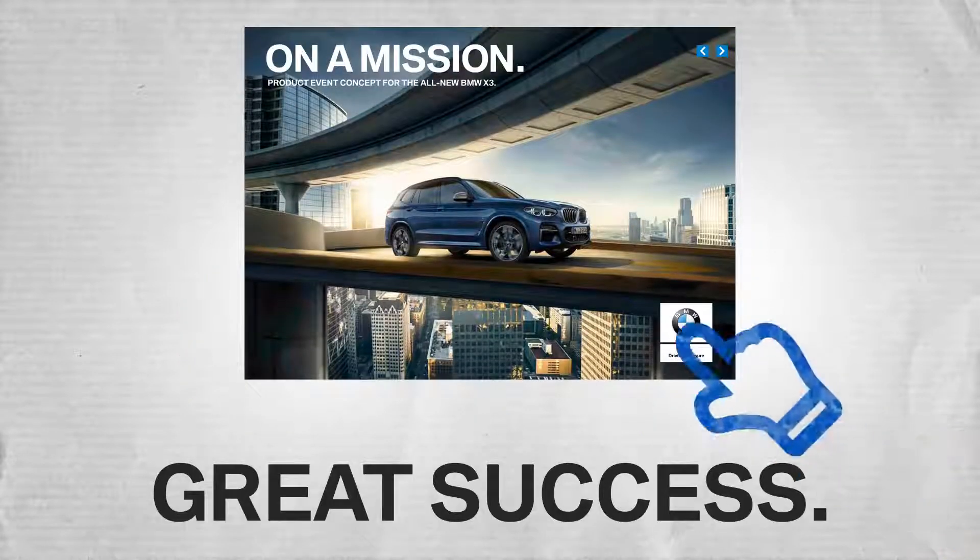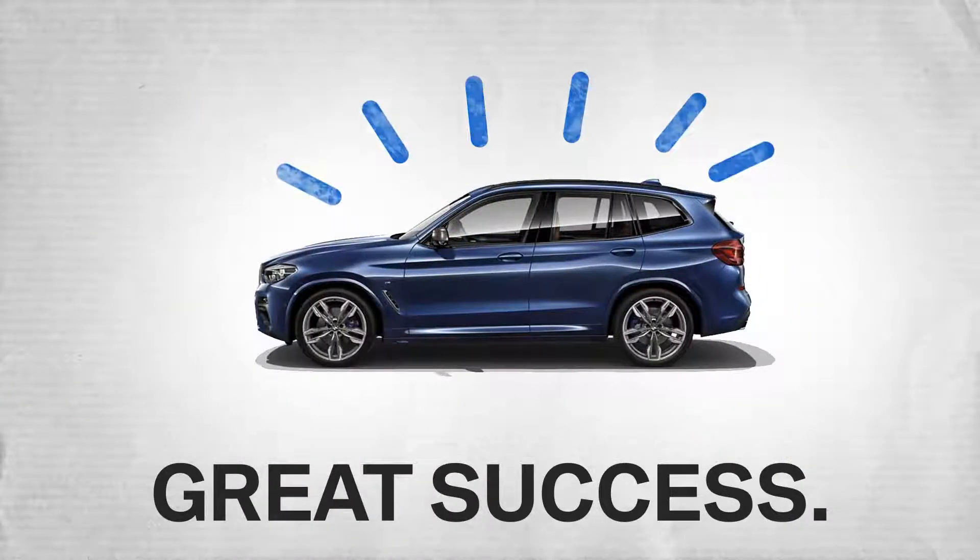For further details on the reveal and the rest of the event, please consult the PEC. We wish you great success with your launch event for the all-new BMW X3.